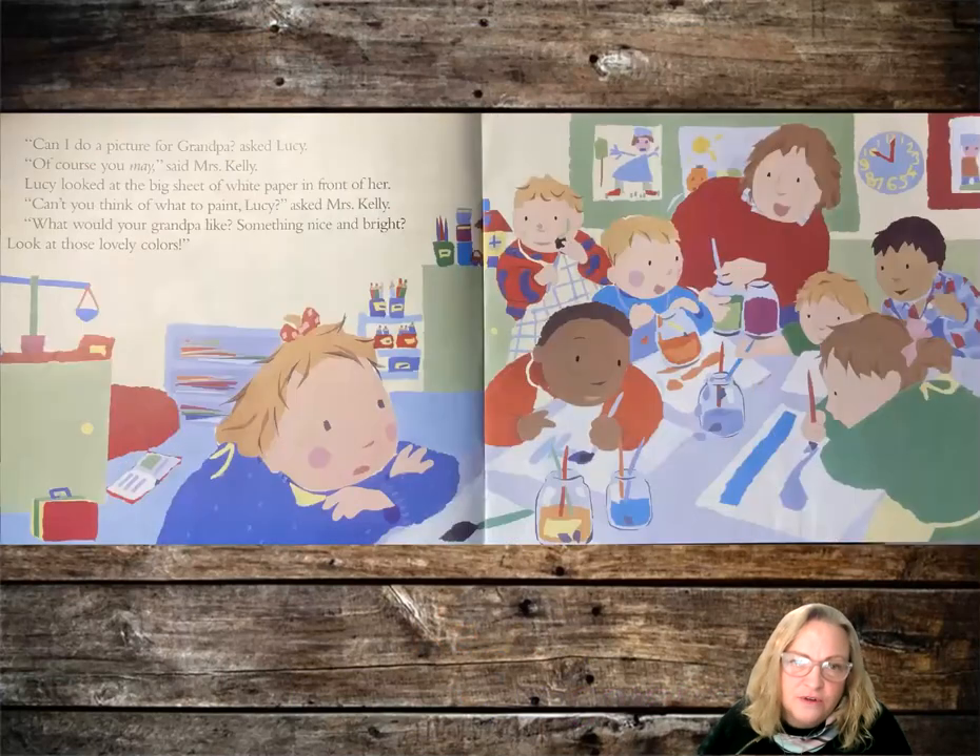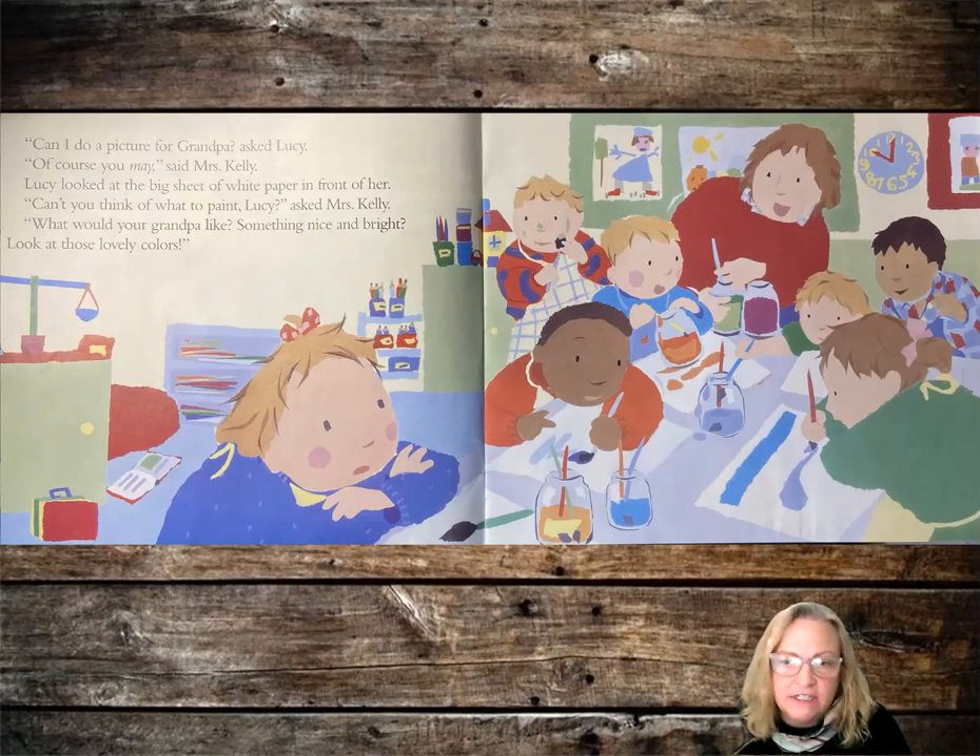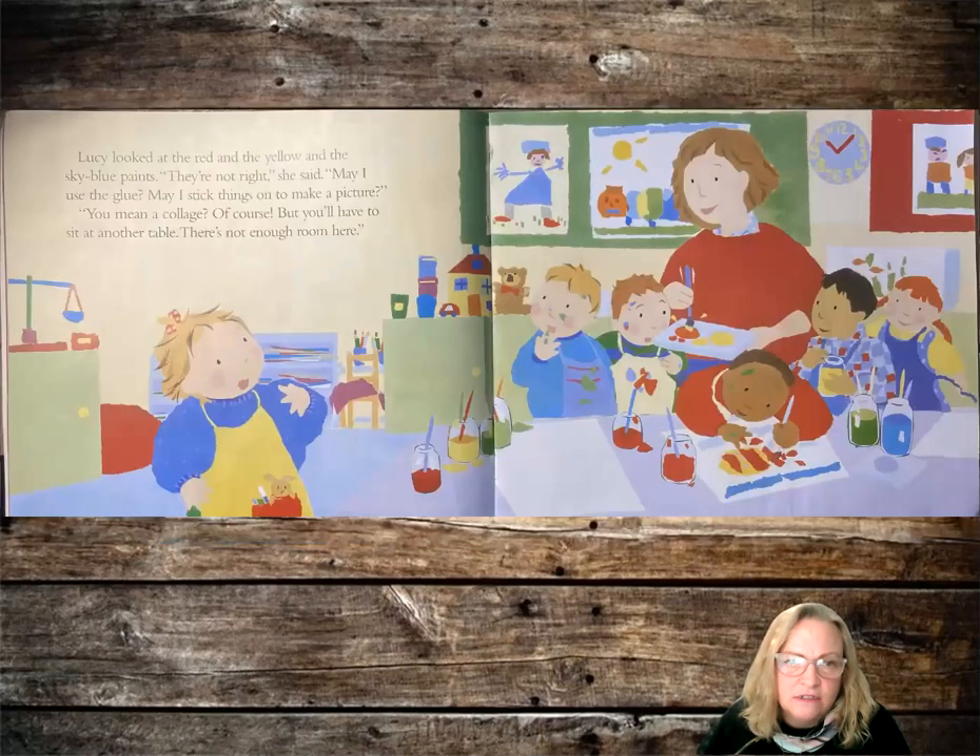Can I do a picture for Grandpa? asked Lucy. Of course you may, said Mrs. Kelly. Lucy looked at the big sheet of white paper in front of her. Can't you think of what to paint, Lucy? asked Mrs. Kelly. What would your Grandpa like — something nice and bright? Look at all those lovely colors. Lucy looked at the red and the yellow and the sky blue paints. They're not right, she said.